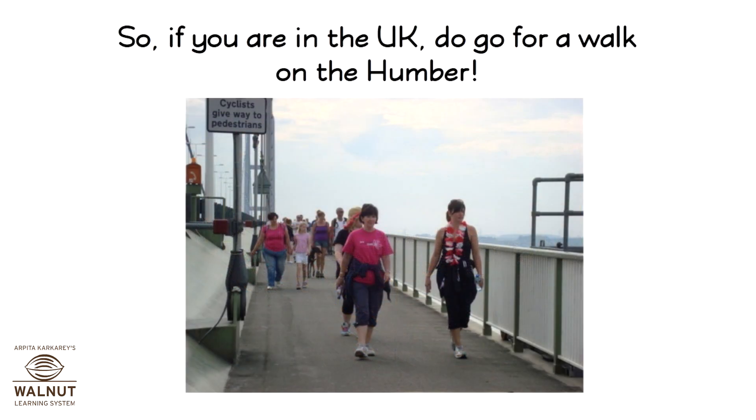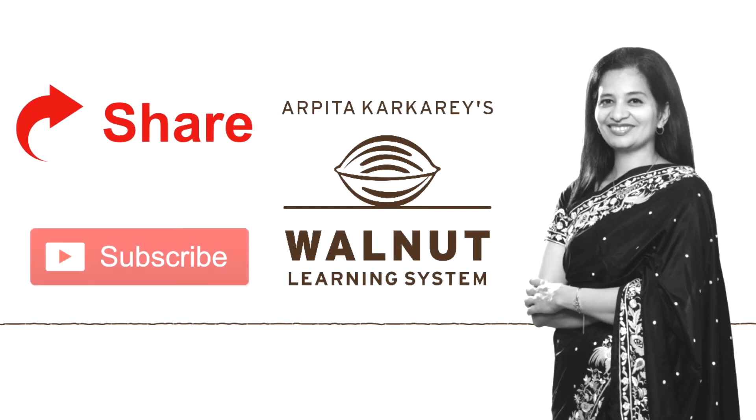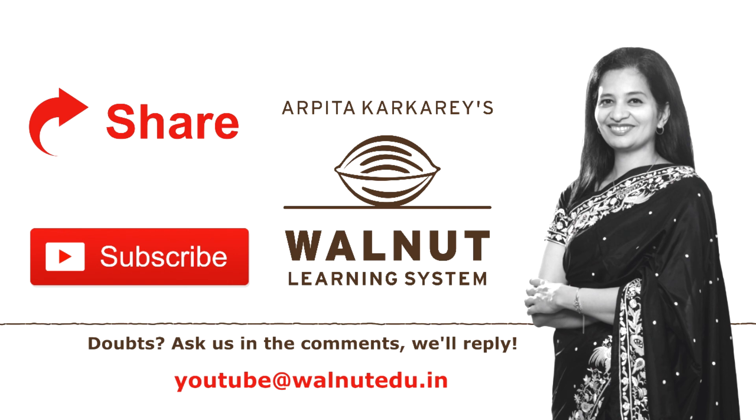So if you are in the UK, do go for a walk on the Humber. Happy sightseeing! If you like our videos, do share them and subscribe to our channel. If you want awesome quizzes, write to us. Keep watching and keep learning with Walnut.